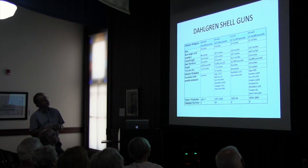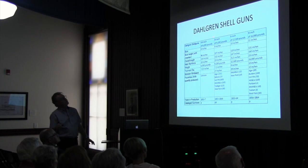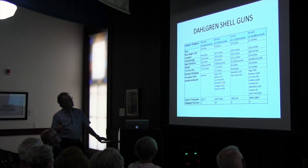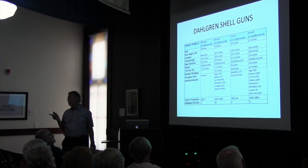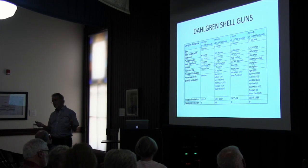These are some of his shell guns. He also had a 15-inch — they didn't make as many. The gun we're really talking about is the 9-inch, weighing over 9,000 pounds. There were about 1,180 of them made from 1855 to 1864. These are the foundries that made them. At this time, there are only 49 of them known to exist. So we are so fortunate to have these relics of the Civil War up here.